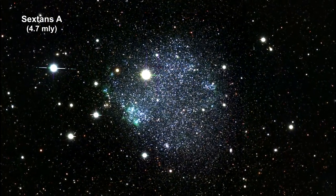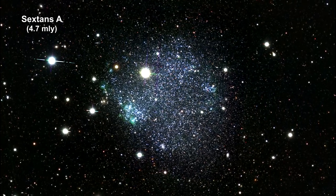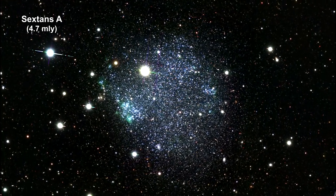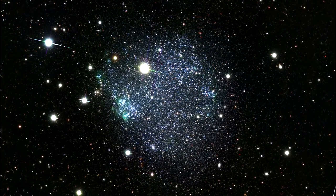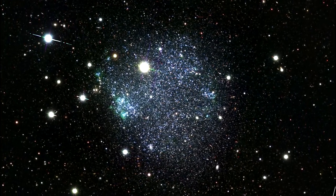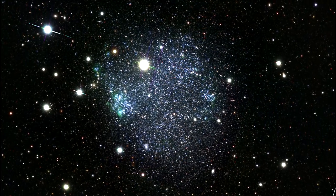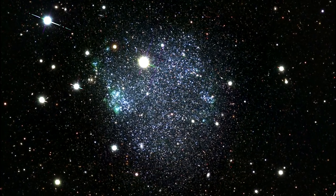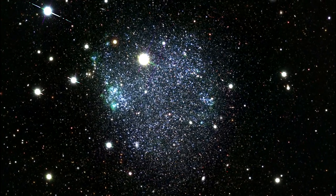Young blue stars and older yellow and red stars shine against a dark sky in this image of Sextans A, from Japan's Subaru telescope. The galaxy is a small, peculiar, square-shaped dwarf galaxy, 5,000 light-years across and 4.3 million light-years from Earth. The bright foreground yellowish stars are in the Milky Way.